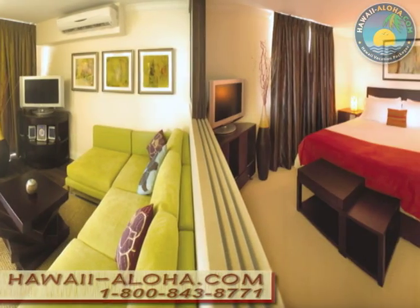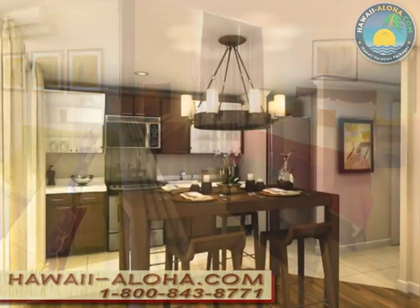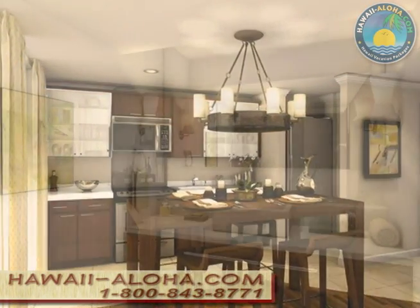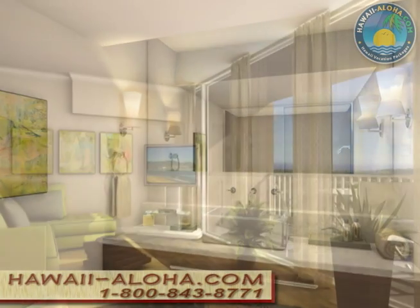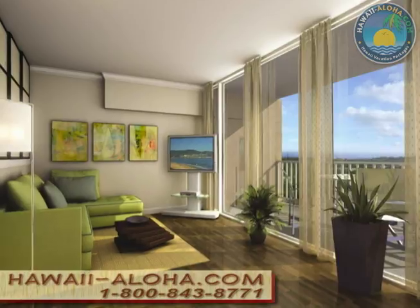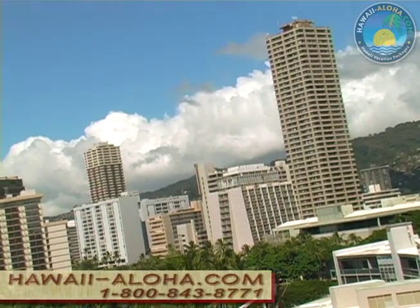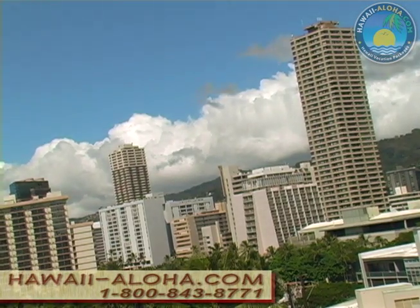There are only 48 rooms here, giving you a relatively quiet, somewhat privileged experience. Actually, all the rooms are suites — one and two bedrooms — with floor-to-ceiling glass doors that open to a large, tiled lanai. Views can be of the ocean, the beautiful city of Honolulu, or the Ko'olau Mountains.